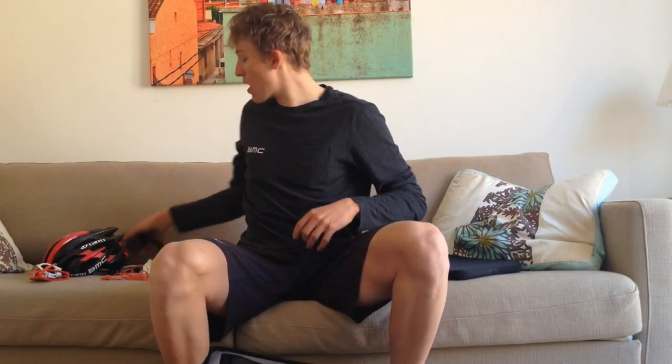We go to Spain, but you never know the weather exactly, so don't forget those. Then we have the SRM power control for all your data, and the heart rate belt.